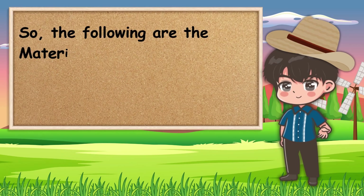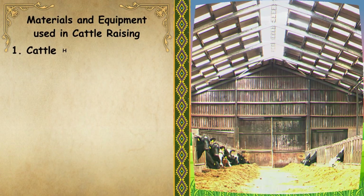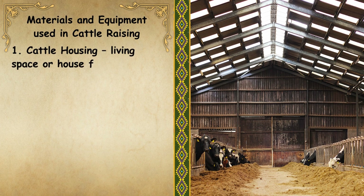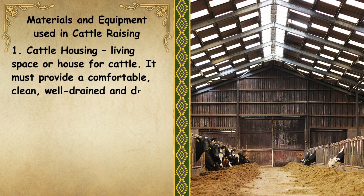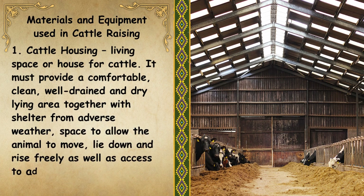The following are the materials and equipment used in cattle raising. Number 1: Cattle Housing. This is the living space or house for cattle. It must provide a comfortable, clean, well-drained, and dry-lying area, together with shelter from adverse weather, space to allow the animal to move, lie down and rise freely, as well as access to adequate food and water.